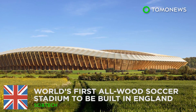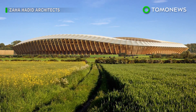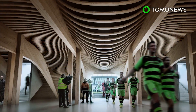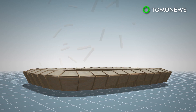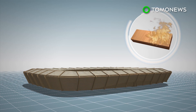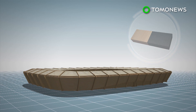Forest Green Rovers really live up to their name. An eco-friendly English soccer club has announced plans to build the world's first all-wooden stadium. The Forest Green Rovers Eco Park Stadium will be built almost entirely of fire-retardant treated wood, which chars but does not oxidize when burned, and therefore significantly slows the spread of fire.